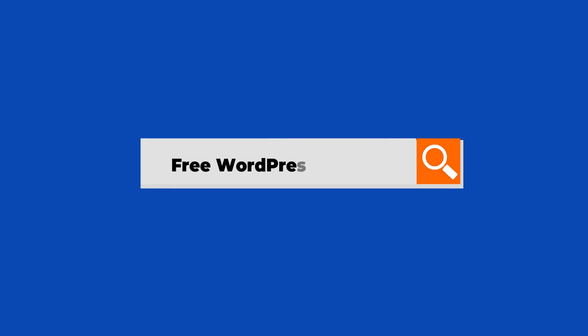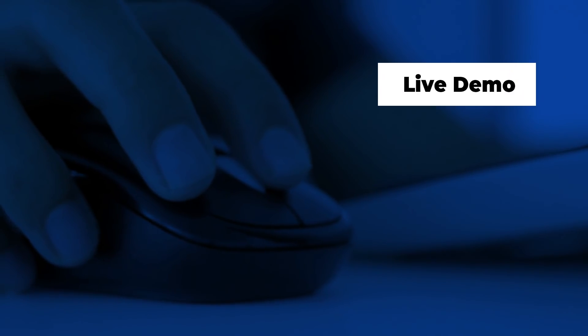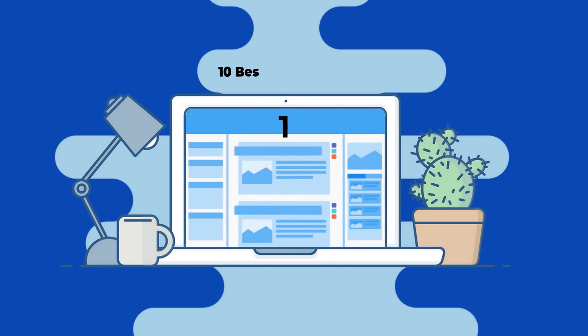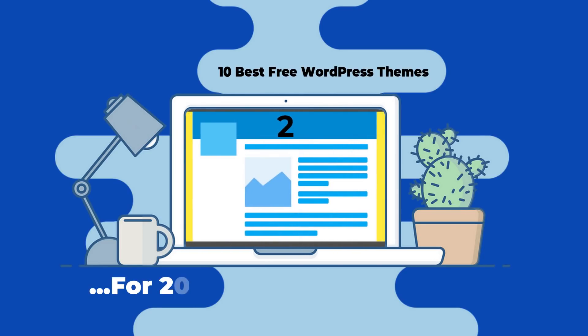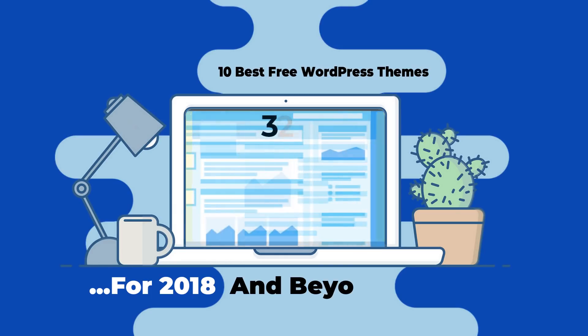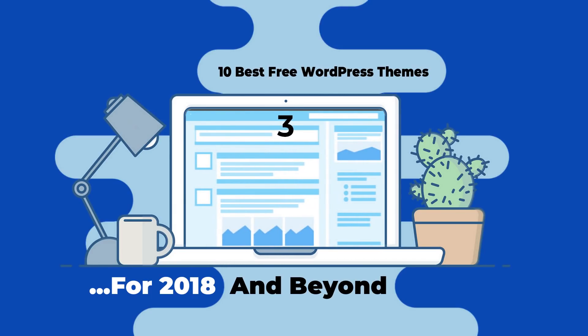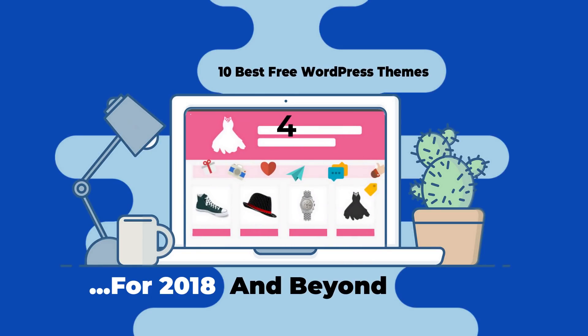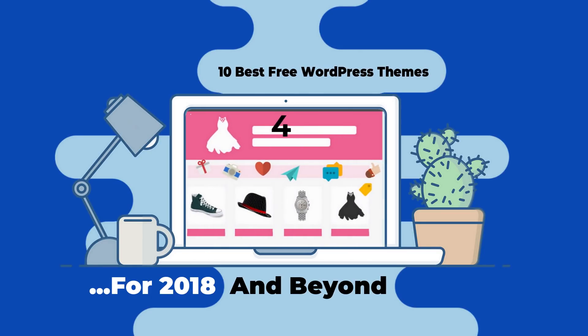Every one of us has searched for free WordPress themes at one point, but because it takes so much time to look at each live demo to find the best theme, we decided to do it for you. We reviewed 10 themes that should stand the test of time because powerful developers support them. They all have a modern design, are easy to use, and most importantly, have a free version. Let's start with the first one.